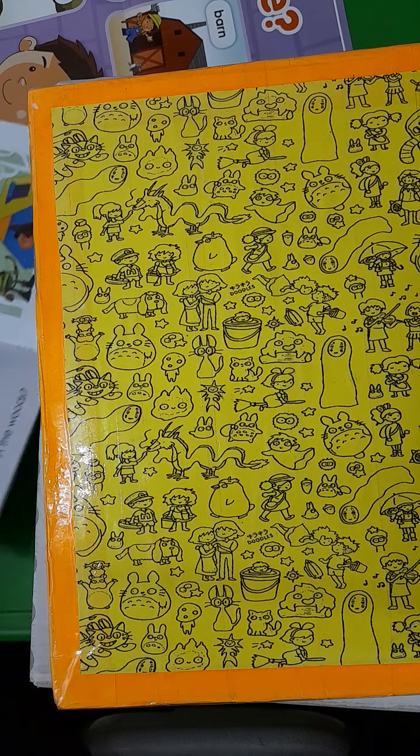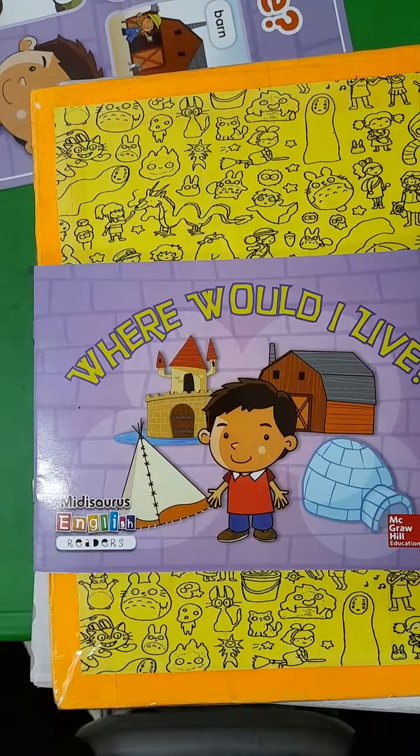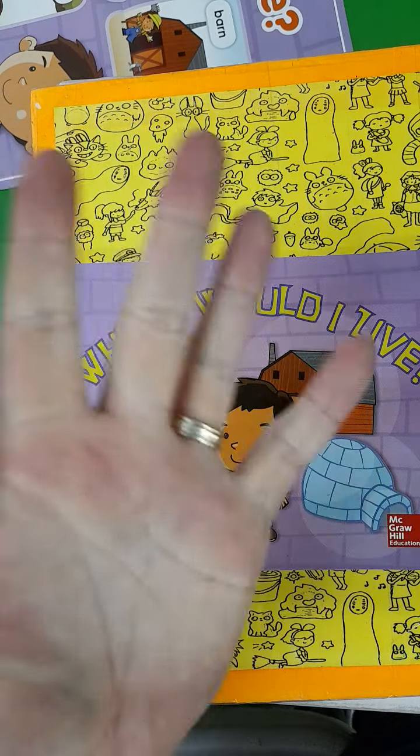Nice and easy, boys and girls. Make sure you practice the words nicely so you can read the book all alone. Good luck, and I'll see you on the next video. Bye!